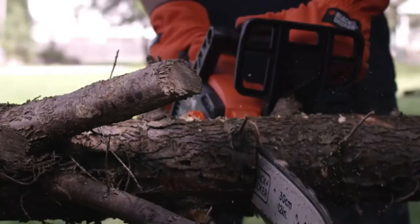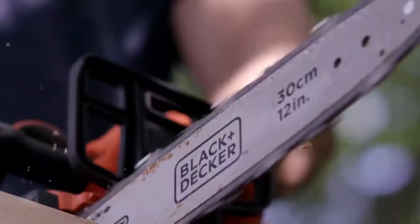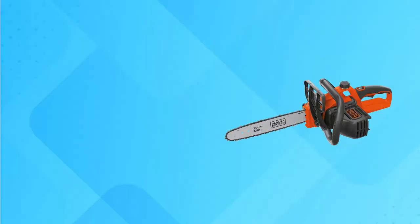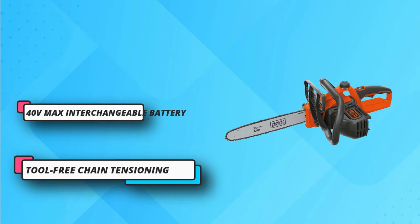It comes with a 12-inch bar and premium chain with an automatic lubrication oiling system that provides fast cuts. This model also features tool-free chain tensioning for quick and easy chain adjustments with a chain brake. It also has a lightweight design for ease of use and maneuverability, running off a 40-volt lithium rechargeable battery. The package includes both a battery charger and a battery.